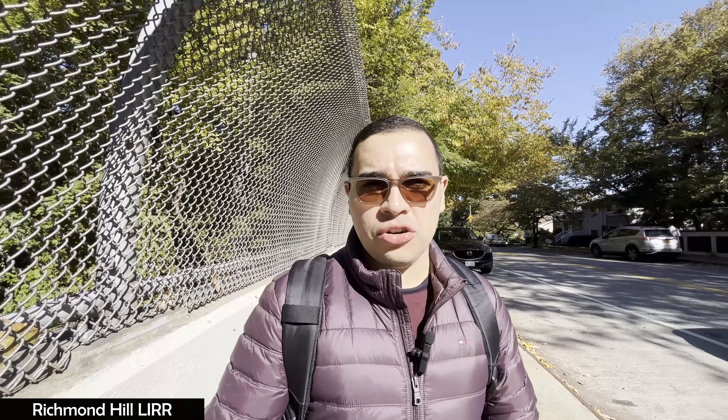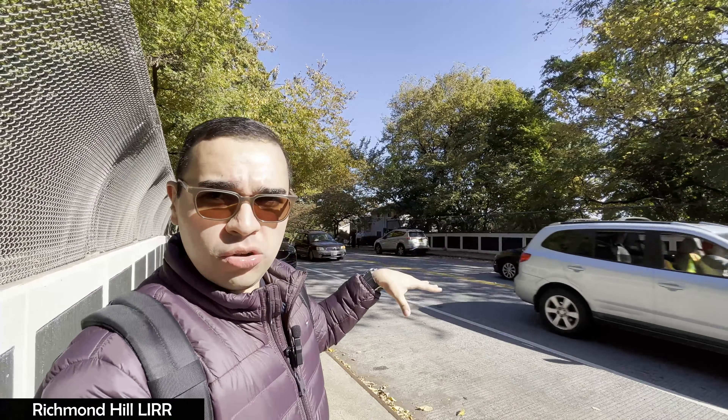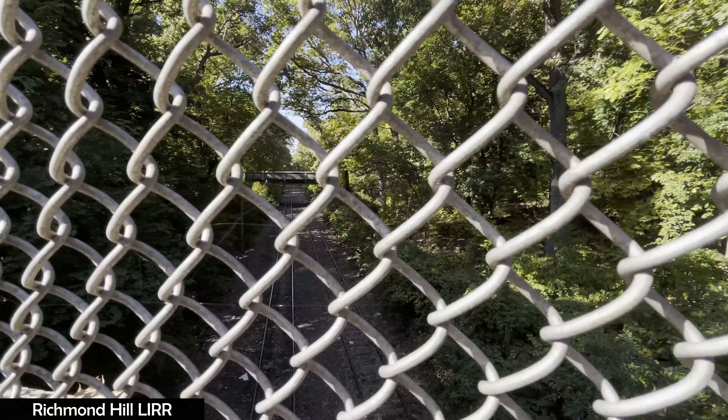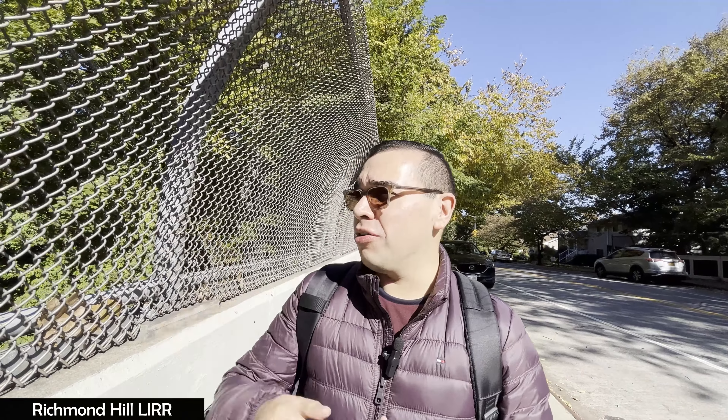I wanted to show you this as an extra because it would have been too simple to just show the other part. The recommendation by one of my viewers led us here, and we got a good angle of the track from both sides. This is actually going to be a new feature where we visit former locations of what was the former LIRR Lower Montauk Branch. That wraps it up for this video — we visited the area surrounding the former LIRR's Richmond Hill train station. Like, share, and subscribe.